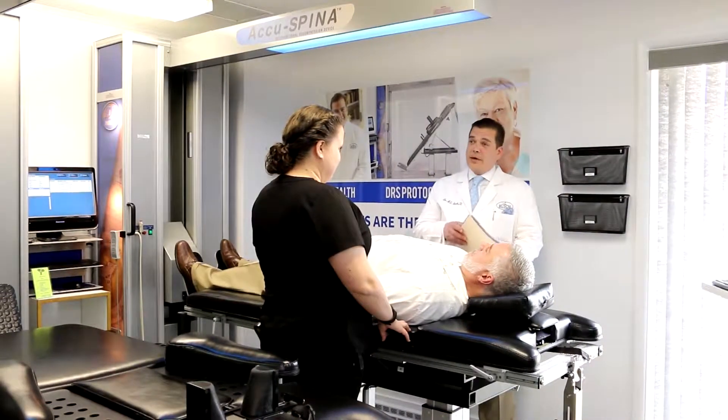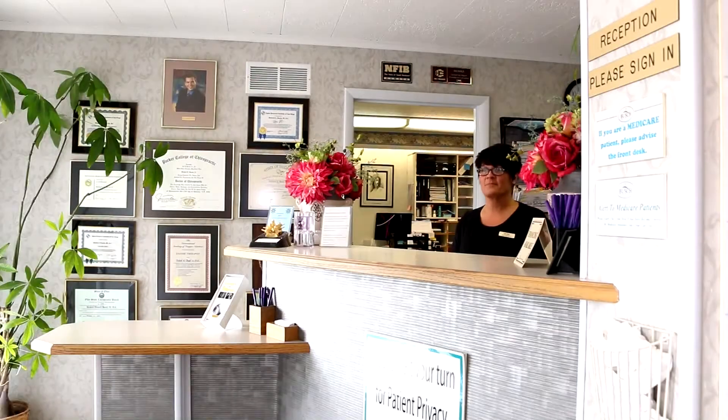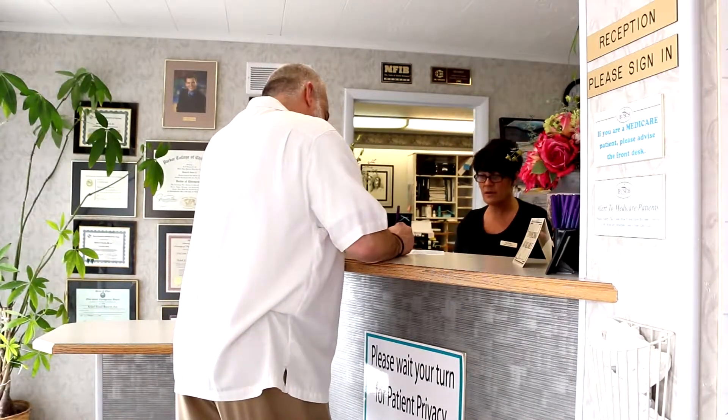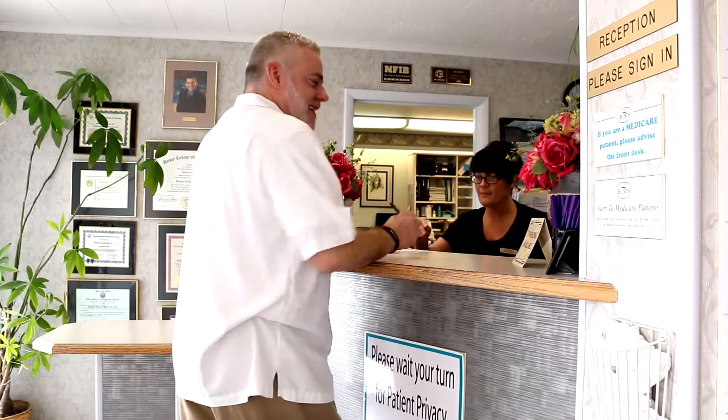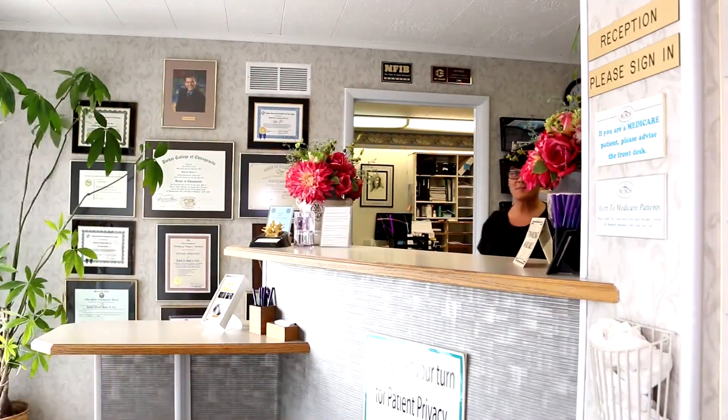The pressure change — is that applying negative pressure? We're applying it. What's happening is we're pulling that disc level apart, creating a pressure gradient between inside and out. The internal disc pressure goes from usually about 15 to 20 millimeters of mercury to about minus 100 with the treatment that we're actually doing.